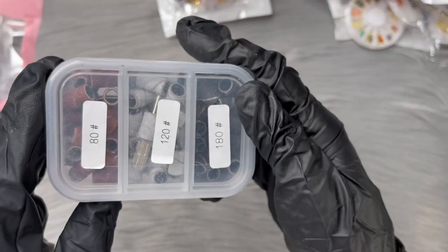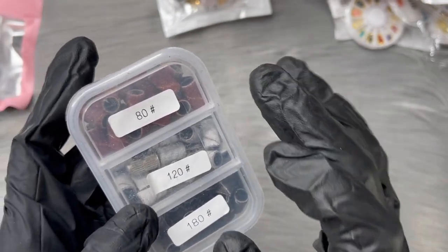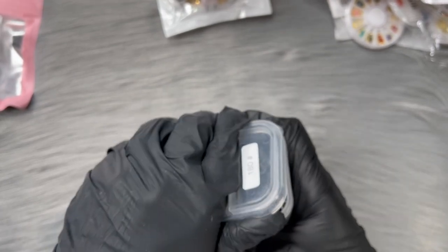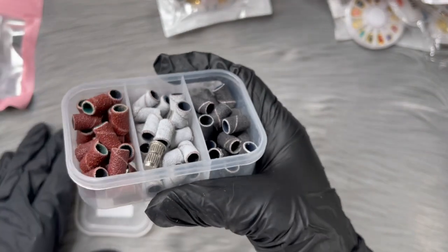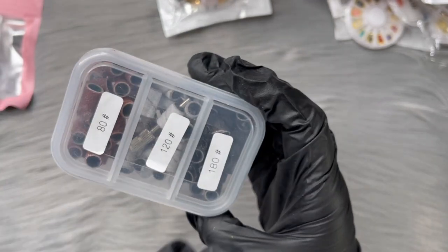They also have sanding bands and they come with their own mandrel bit, which is great. They're already pre-labeled: 80 grit, 120, and 180. These are the sanding bands and I'll just be trying these out to see how they work. I love that they come in their own separated container - super cute.